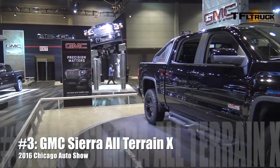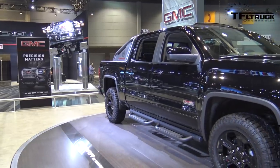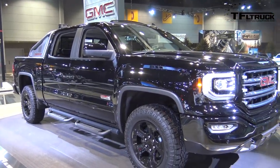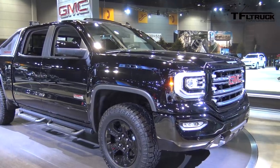At number 3 on our list is this truck, the GMC Sierra All-Terrain X. I love the X — that's a great name. It's an appearance package but it also gets 10 more horsepower, and if you want both an off-road worthy truck and luxury, well, this might be the truck for you.